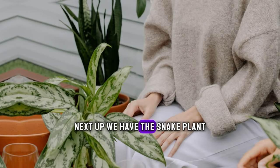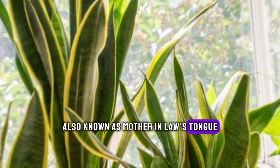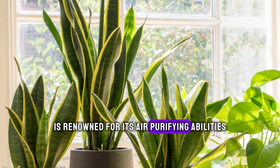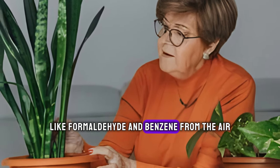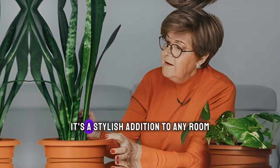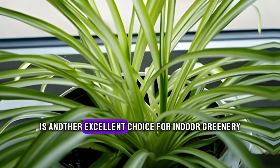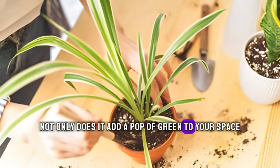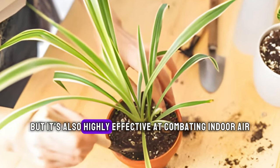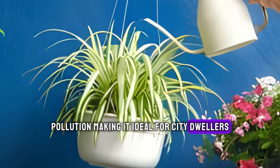Next up, we have the Snake Plant, also known as Mother-in-Law's Tongue. This hardy plant is renowned for its air purifying abilities, removing toxins like formaldehyde and benzene from the air. It's a stylish addition to any room. The Spider Plant is another excellent choice for indoor greenery. Not only does it add a pop of green to your space, but it's also highly effective at combating indoor air pollution, making it ideal for city dwellers.